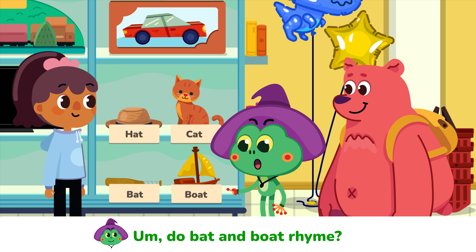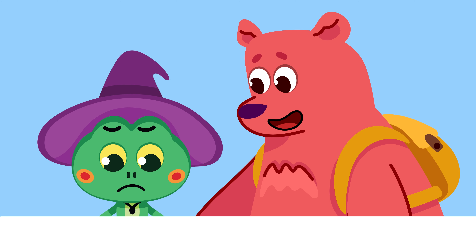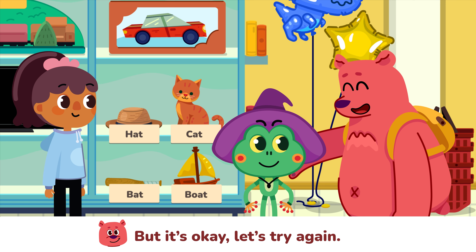Do bat and boat rhyme? Good try Timmy. Bat and boat do not rhyme. They have different ending sounds — one is 'at', the other is 'oat'. But it's okay. Let's try again.